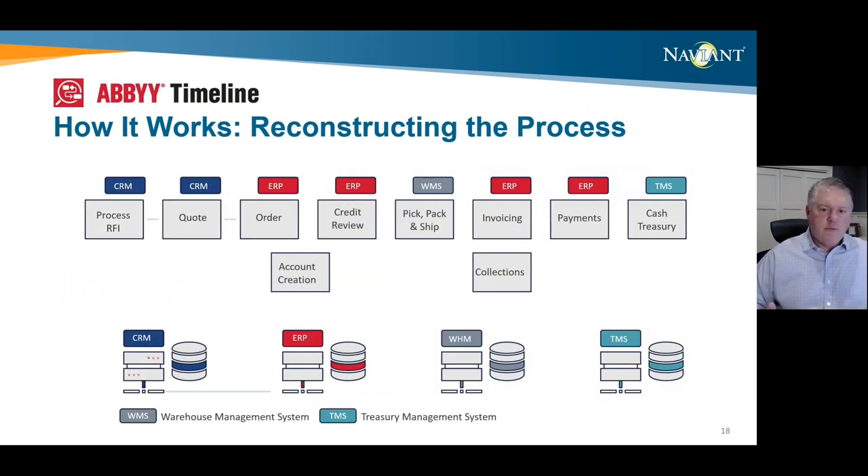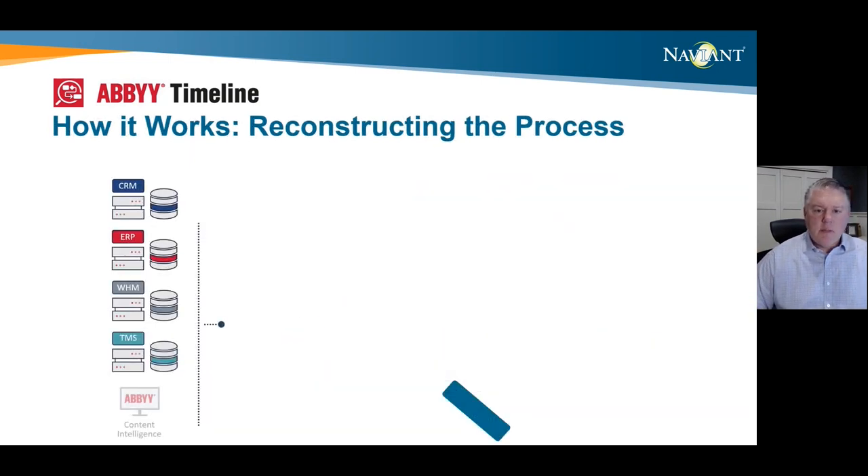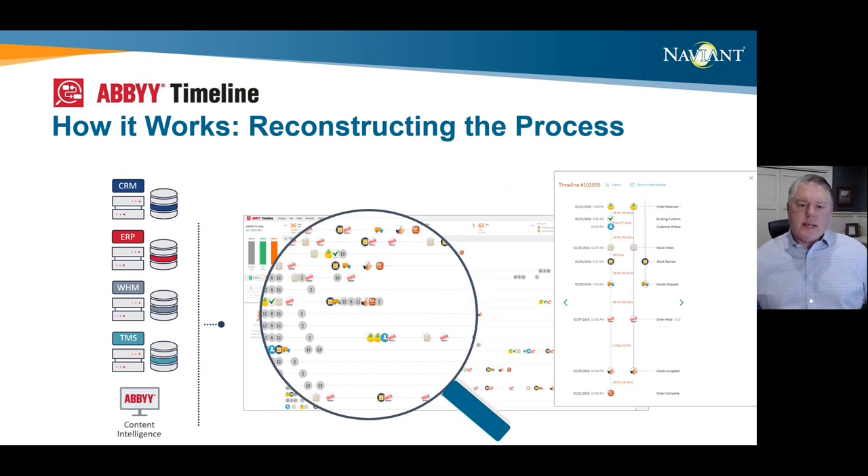So how does it work? All modern systems collect record details in their process execution of system logs. Timeline collects this event data from those systems and creates process models showing exactly how work is getting done across automated activities and human workflow steps. ABBYY Timeline connects and extracts information from your ERP, your CRM, maybe it's OnBase — basically any application. It pulls that all together and uses those resources to extract and convert that data into events reflecting all of the steps and variations of a specific process. Timeline then reconstructs these process instances exactly as they were presented in the event logs and maps all those variations in which the process was completed.